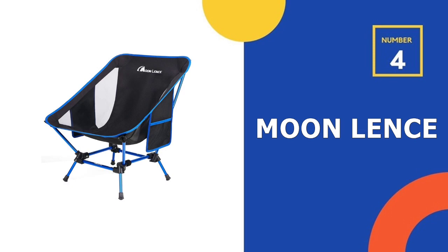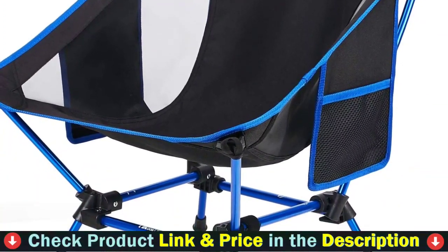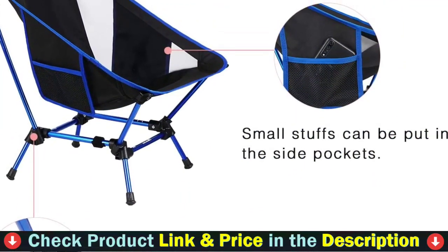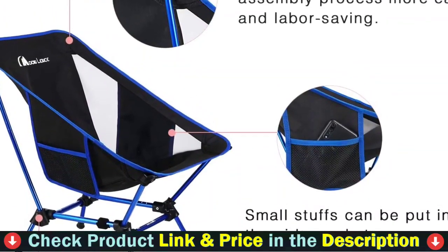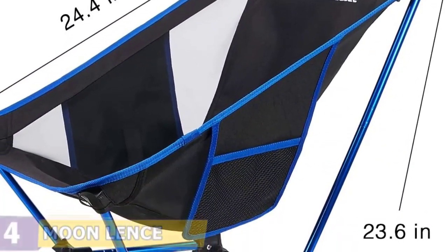Number 4 in our list is the Moon Lens Camping Chair. The Moon Lens Backpacking Chair has a well-defined bucket seat that makes it lounge-worthy but not so deep that it's hard to get out of. The square base is also stable enough that we weren't fearful of tipping over, and we appreciate the side pockets for phone and sunglasses storage. In terms of out-of-case performance, it stacks up well for its price point. The seat fabric is stiff, and over time, this led to several pressure points.